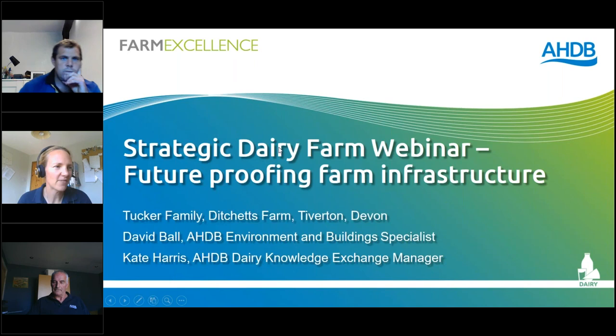Hello, good afternoon everybody. Thank you very much for joining our Strategic Dairy Farm webinar today. I'm Kate Harris, Knowledge Exchange Manager at AHDB down in the southwest. I'm joined today by the Tucker family from Ditches Farm in Devon, who are now in their third year as a Strategic Dairy Farm host.